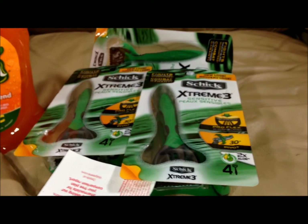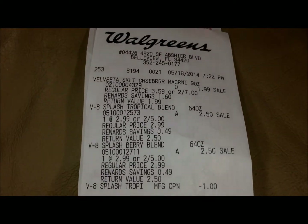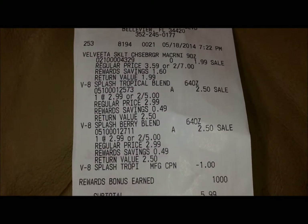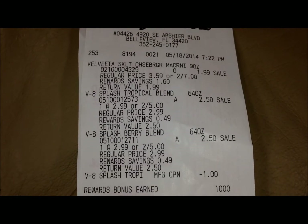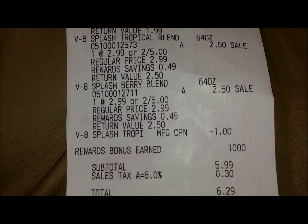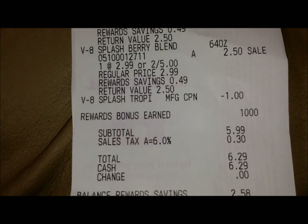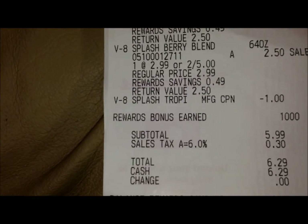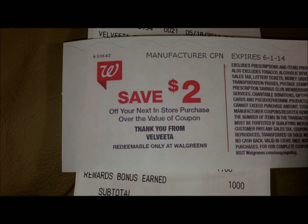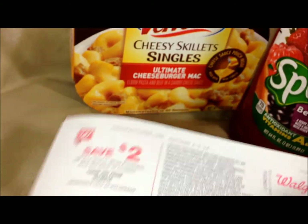Over here on our second order, this is how it looks on the receipt. I had the $1 coupon on the drinks, which brought that down to 2 for $4, and you can see right there where it earned me the 1,000 points. The total out-of-pocket for this order was $6.29, but I did get back that $2 register reward, making the Velveeta cheese skillets totally free, and I earned 1,000 points on the juice.